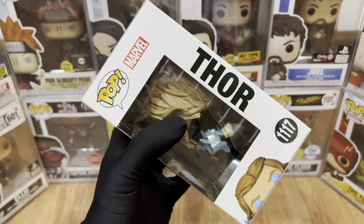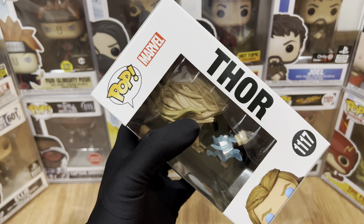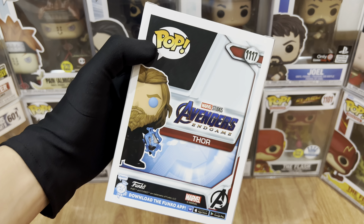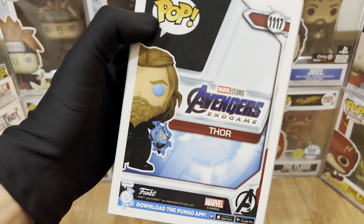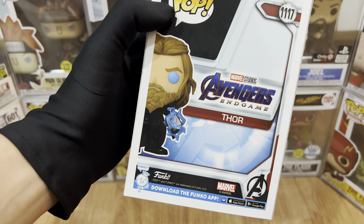For the right side, it's kinda like the standard one. We have Pop, Marvel, the label Thor, half of Thor's Funko Head with the blue eyes, and number 1117. For the back side, it's pretty much simple — we have Pop, number 1117, Thor's Funko Art, Marvel Studios Avengers Endgame, the Thor label, and some details below.